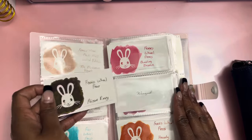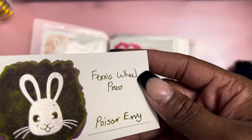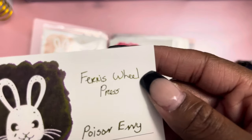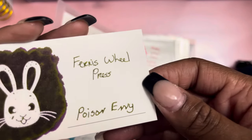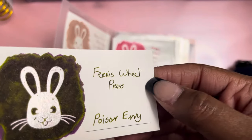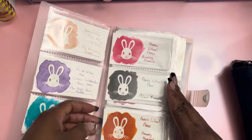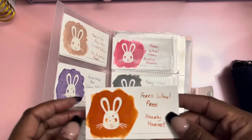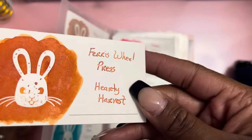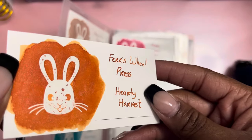One of my favorite inks is Poison Envy — it's purple but it has a serious green sheen to it, and the shimmer is gold or green. Funny enough, on the swatch the words look almost totally green, but when I write with it in my journal the words tend to be more purple and every so often I get a green splash in the background — it's kind of cool how it changes on different paper textures. Next is Hardy Harvest — a fall/autumn orange with rose gold shimmer that came out in the fall collection. Fall is my favorite season so that was a must in my collection.